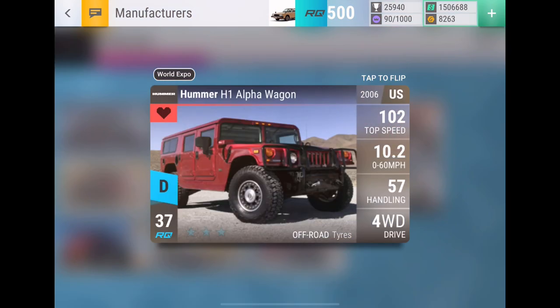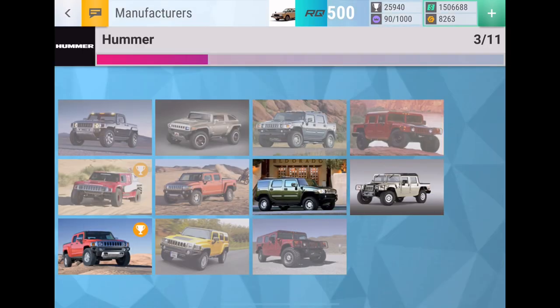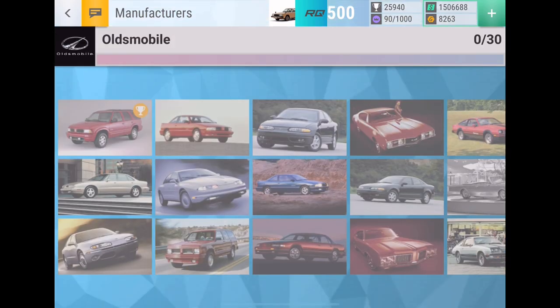In 15th place we have the Hummer H1 Alpha Wagon. This car just looks cool — that's really the only reason it's on this list. I'm not even sure if it's going to be useful because the other Hummers moved down to rare with better stats, but I'd just be very happy to have it in my garage and collect it.